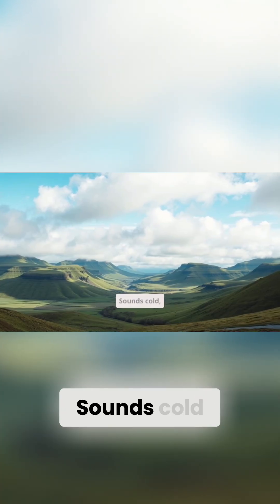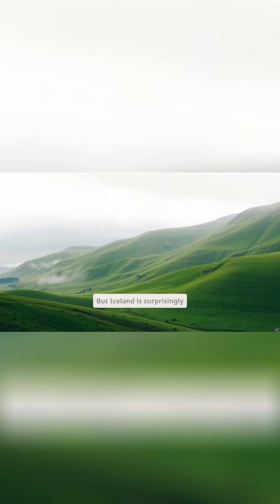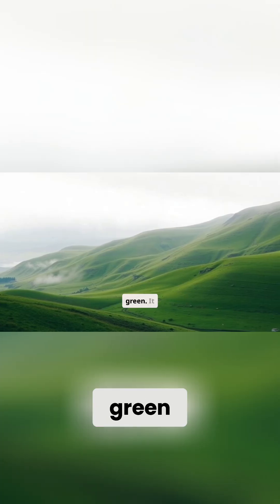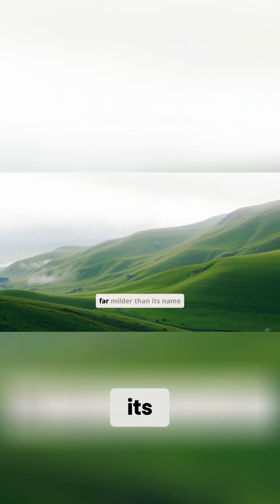Then you have Iceland. Sounds cold, frozen, maybe a land of perpetual winter? But Iceland is surprisingly green. It has rolling hills, dramatic valleys, and a climate that's far milder than its name suggests.